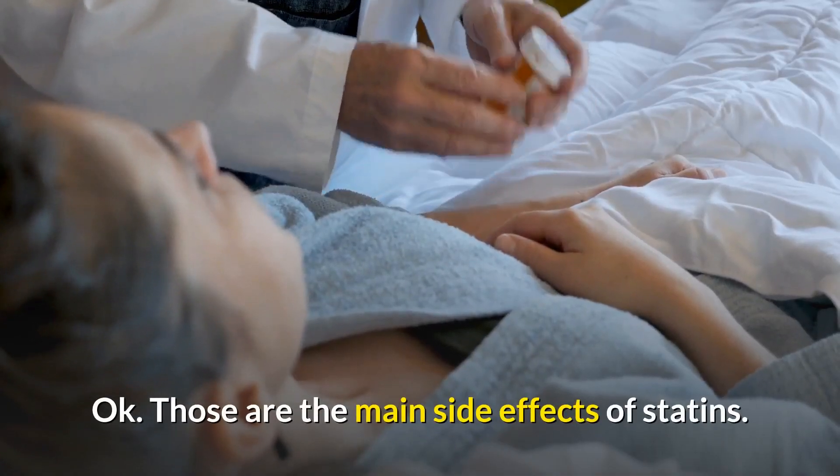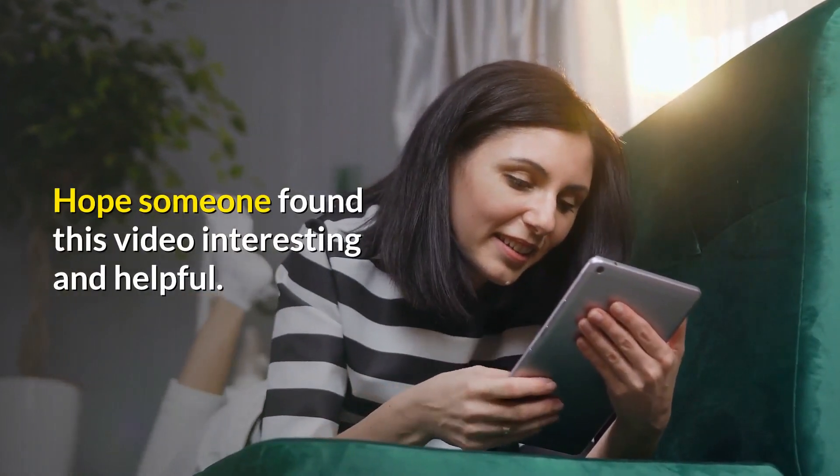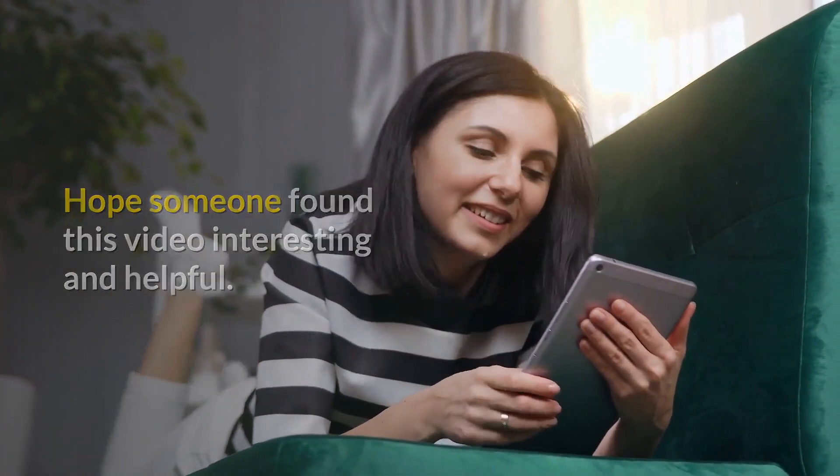Those are the main side effects of statins. Hope someone found this video interesting and helpful. Thanks for watching.